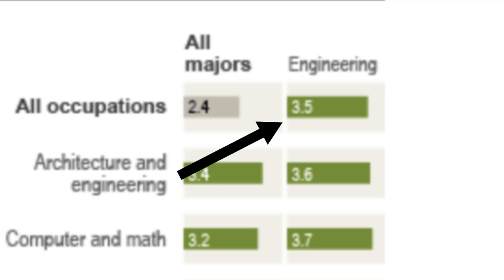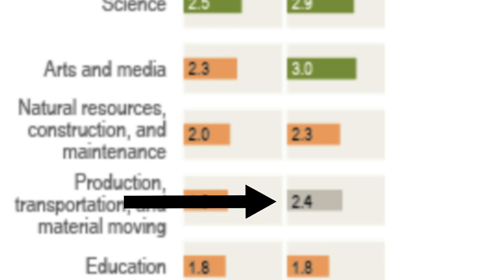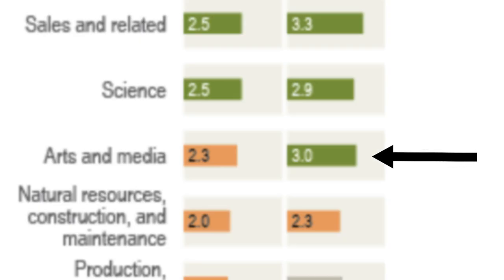Historically speaking, engineering degrees have been extremely good. They're not quite as good as they used to be, but census data shows engineering degrees earn more over a lifetime than any other type of degree — around $3.5 million compared to the average of $2.4 million for all college degrees. Even if you go into an arts and media career path with an engineering degree, you're still gonna make around $3 million. That said, engineering degrees are very difficult on their own, so double majoring would probably be out of the question for most people.